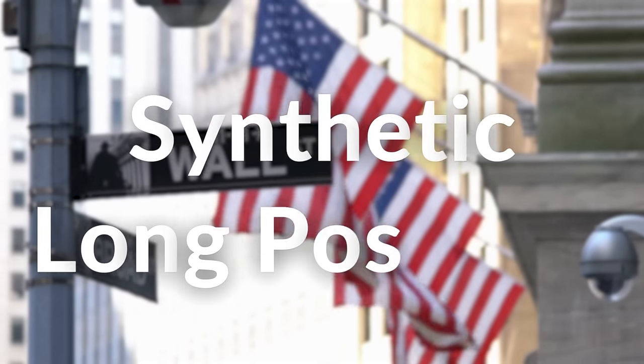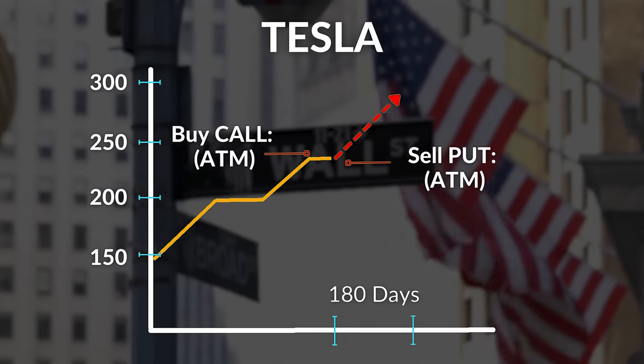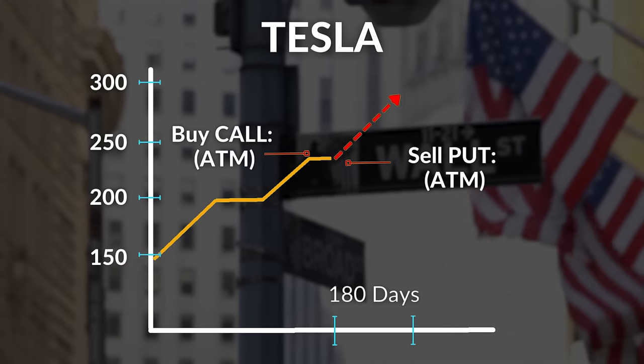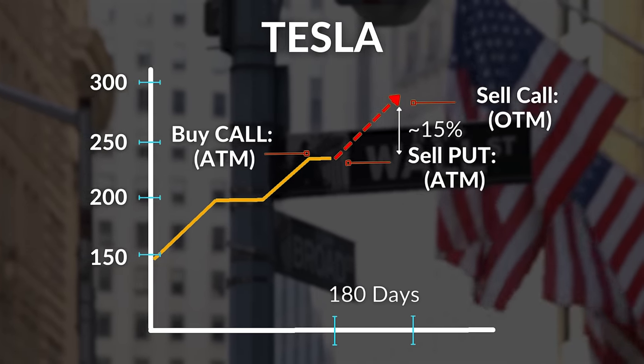Essentially, the fund first creates a synthetic long position by buying a call option and selling a put option, typically at the money. This replicates the price movement of an underlying stock, then subsequently sells a call option, typically out of the money, to collect premium income.